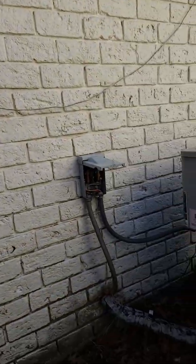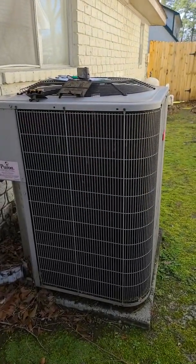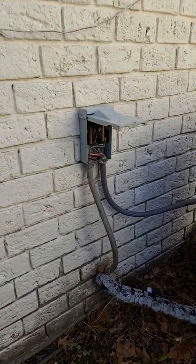Hey folks, this is Eric Christie with Boxer Inspections. We're at a residential property that's going to be an investment for an investor, taking a look at the disconnect for the AC unit. Flipping the camera around, we see there's the condensing unit, the outside AC unit, and there's the disconnect.